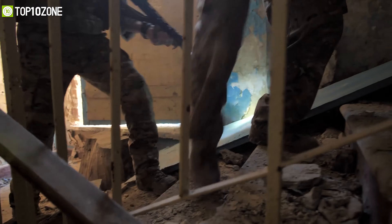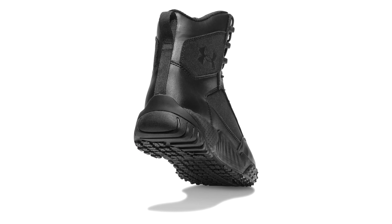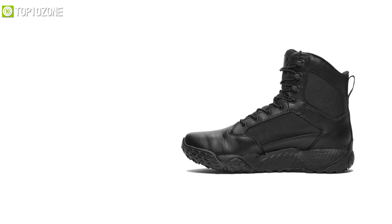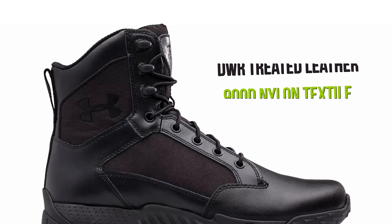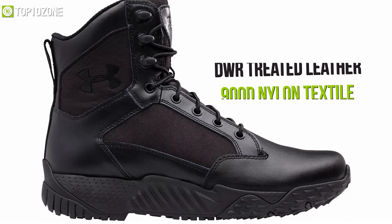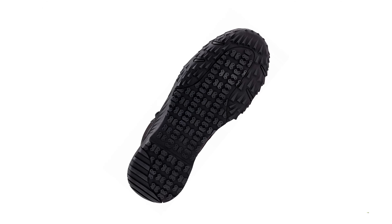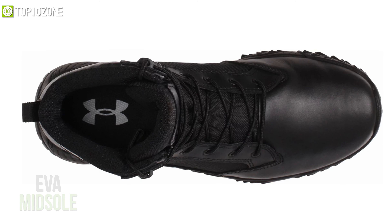Ensuring durability and comfortability while you are in a tactical environment is a must, and that's why you should get yourself introduced to the Under Armour Stellar Tactical Boots that protect your foot and allow you to stand up to tough conditions. Its construction consists of DWR-treated leather and 900-denier nylon textile upper, both of which combined give it an outstandingly rugged structure. Moreover, it has a low-profile rubber lug sole and an EVA midsole with a reinforced TPU shank for added protection and support.